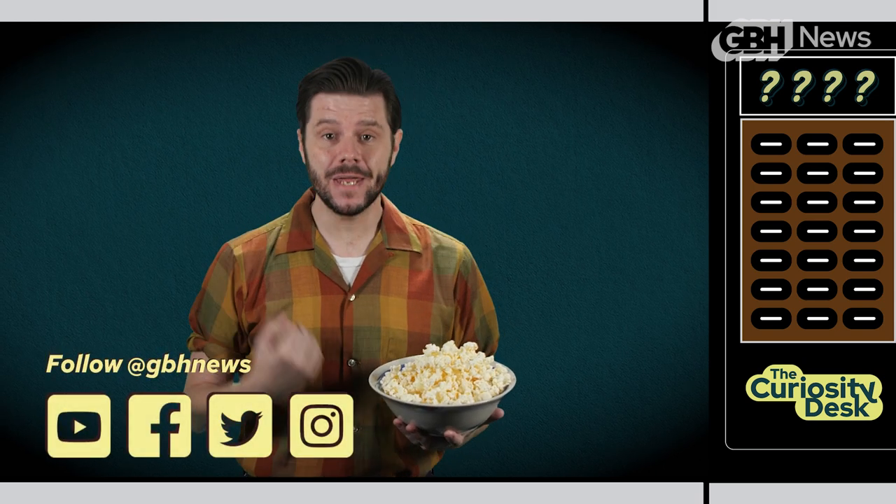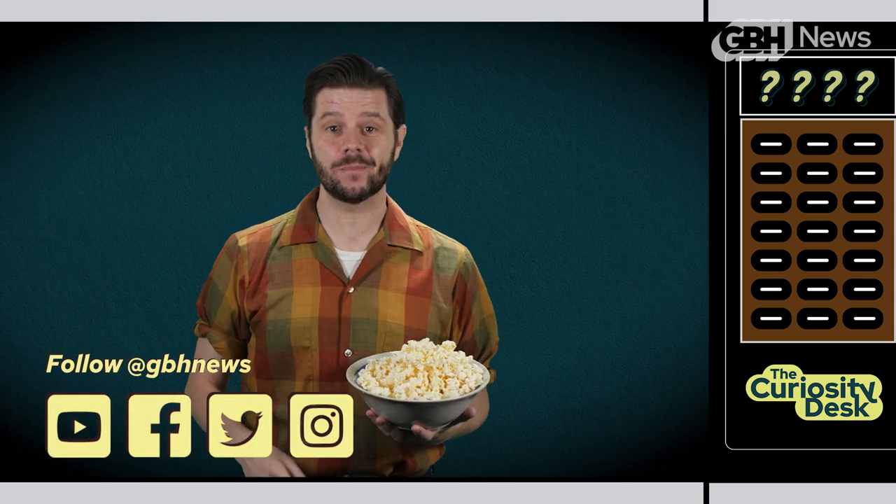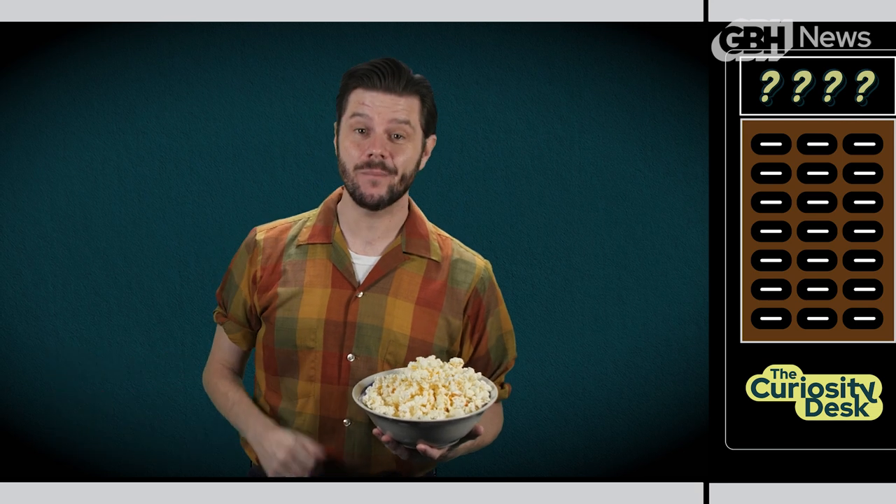Don't forget to like and subscribe. And perhaps most importantly, let me know what you are curious about, because as you can see, I might just look into it for you. I'm Edgar B. Helwig III. Stay curious out there.